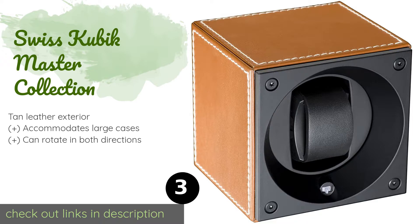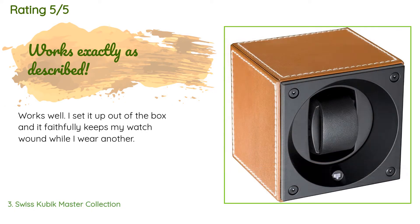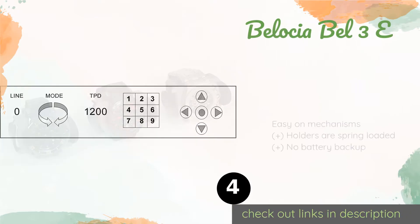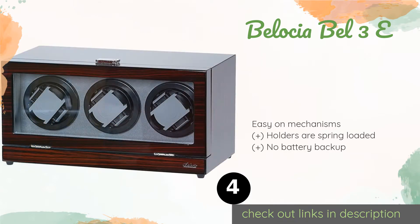This product is available on Amazon for $905. It is rated five stars from two customer reviews. A customer said: "Works well. I set it up out of the box and it faithfully keeps my watch wound while I wear another."